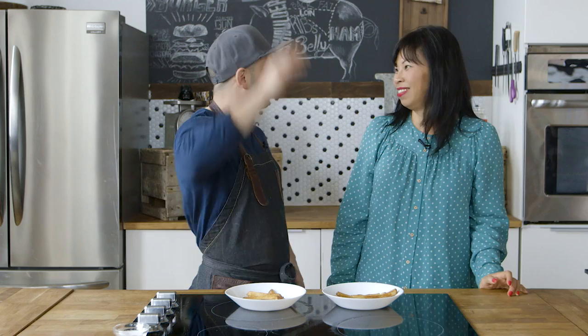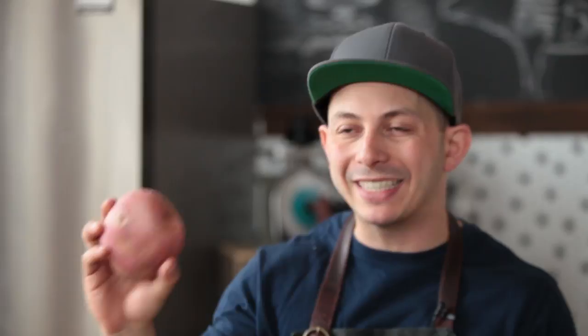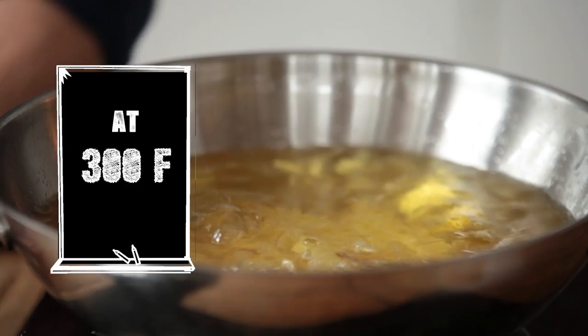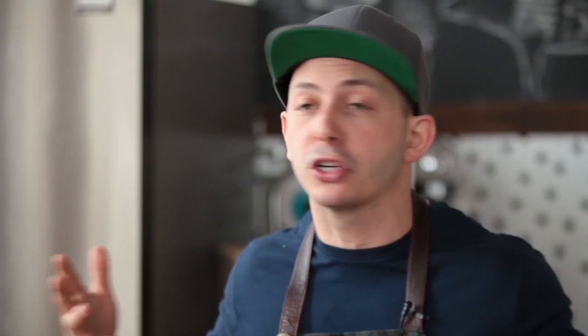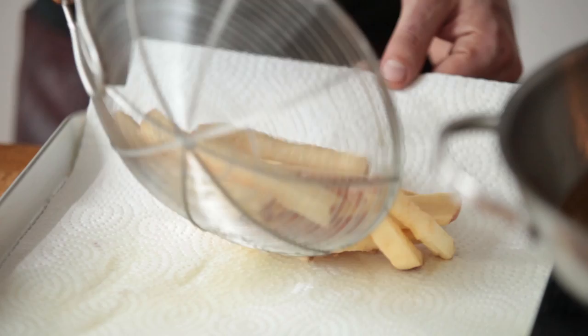Experiment two. We're going to use red skin potatoes, and the variables are exactly the same — cutting the fries consistently throughout. But what's different in this experiment is the cooking methodology. One french fry we're going to cook the traditional way, the double fry: first blanching in oil at 300 Fahrenheit, and then cranking it up to 390 Fahrenheit. The other method is a new approach: we're going to blanch it in vinegar water first, toss it in flour, and then finish it in hot oil. My Tales from the Kitchen hypothesis on experiment two: although the traditional way is good, I might think the new method — blanching in vinegar water first — might actually be better. Let's see.